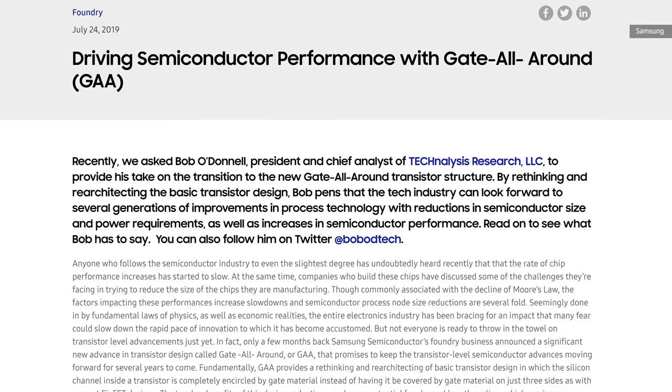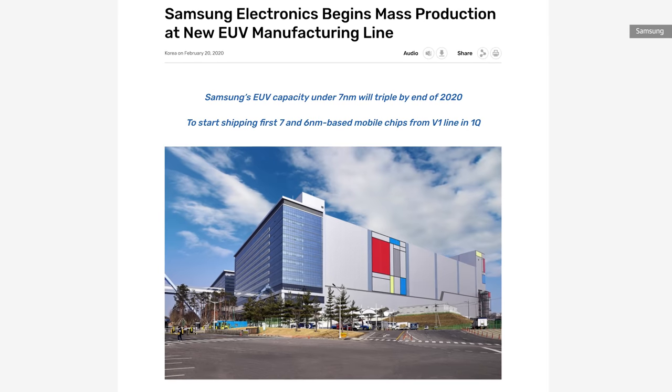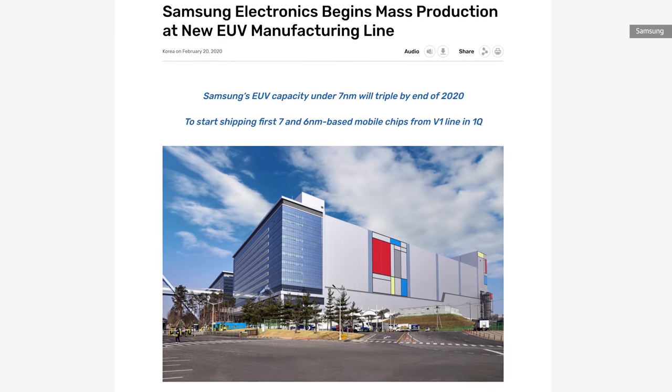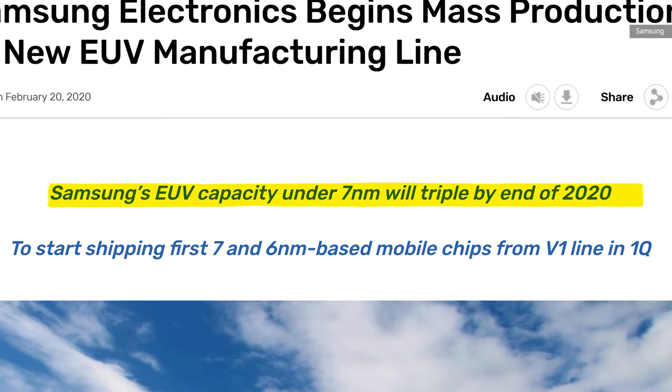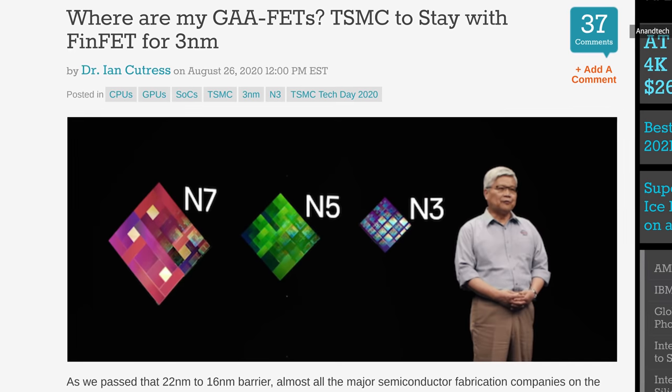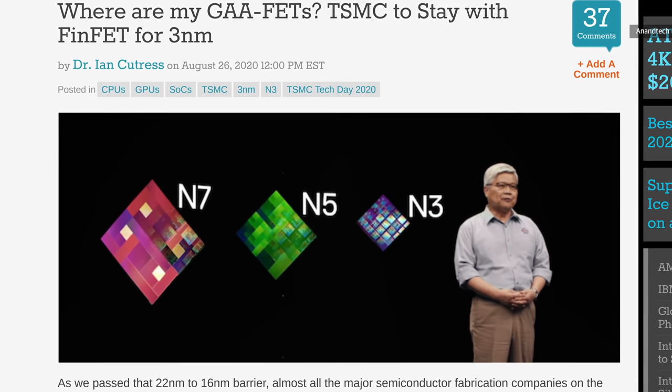Samsung has also been aggressively scaling up their EUV, or extreme ultraviolet, manufacturing capabilities, and you can bet these nanosheet designs will almost certainly require that technology to achieve these tiny sizes. Interestingly, TSMC — the chip maker who currently holds the performance crown with their cutting-edge projects — has said they are actually sticking with FinFET design, at least through their three nanometer node.